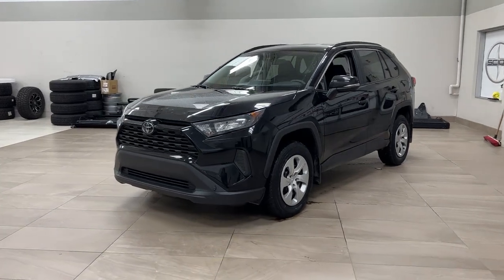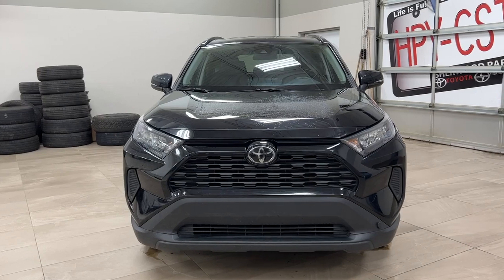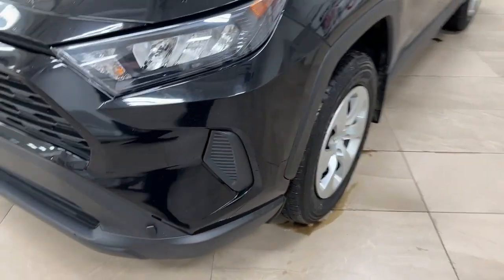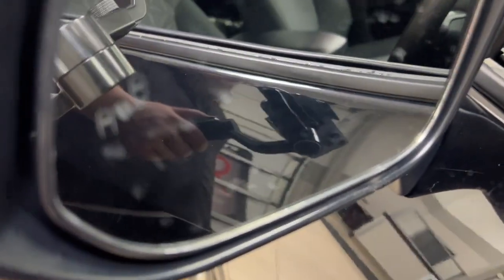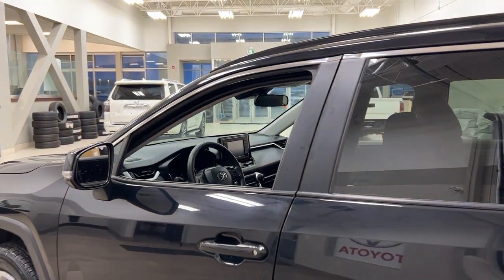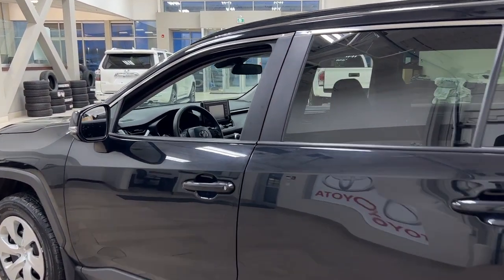A couple of the exterior features you'll see on this LE are its daytime running lights, and if you take a closer look on the side you have your 17-inch wheels. Looking up top, you have integrated signal lamps and foldable mirrors, and on the inside of the mirror you have your blind spot monitoring indicator, which will light up to warn you if there is a vehicle right beside you. The color we're looking at today is black.